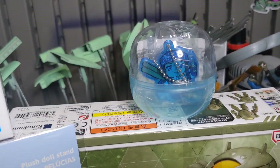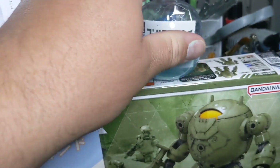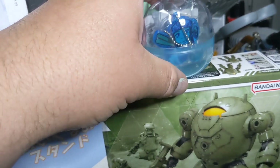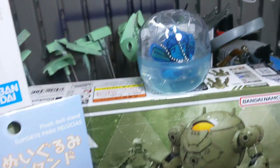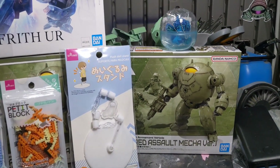I saw this one on a Gashapon machine, and I love Golden Kamui. These are little acrylic keychains. It's the character that I like the least, but oh well, c'est la vie.